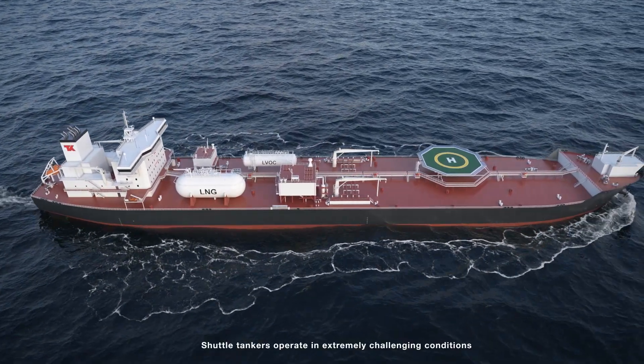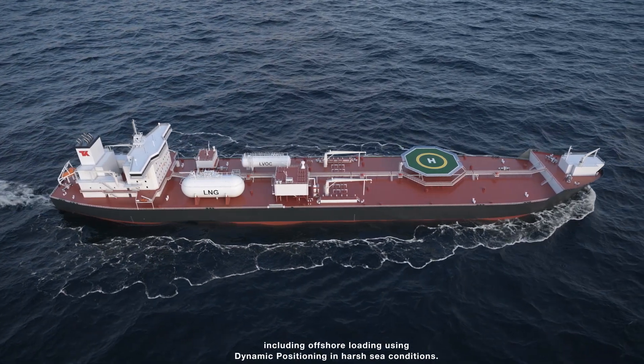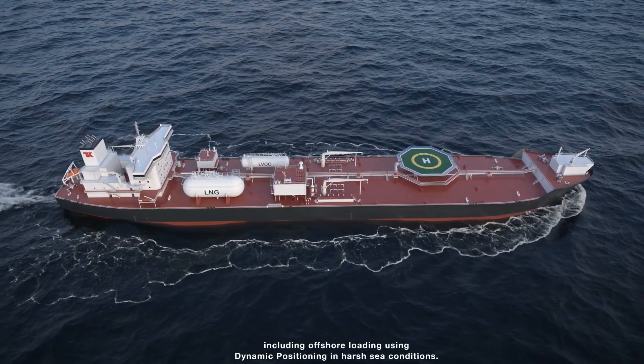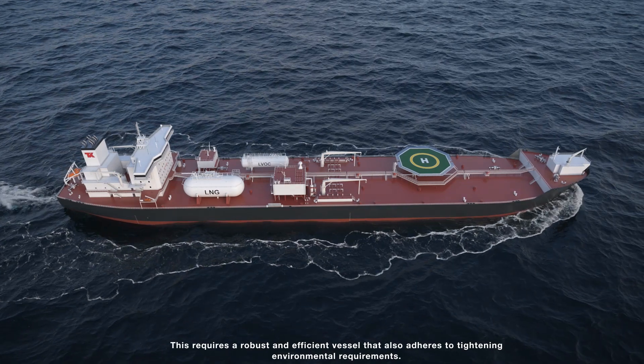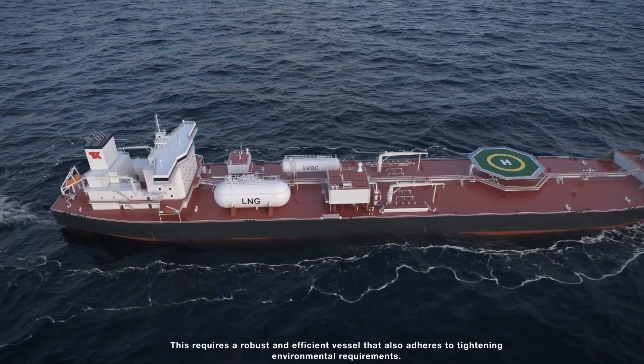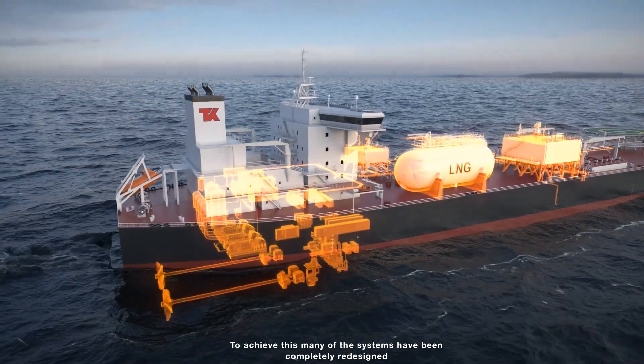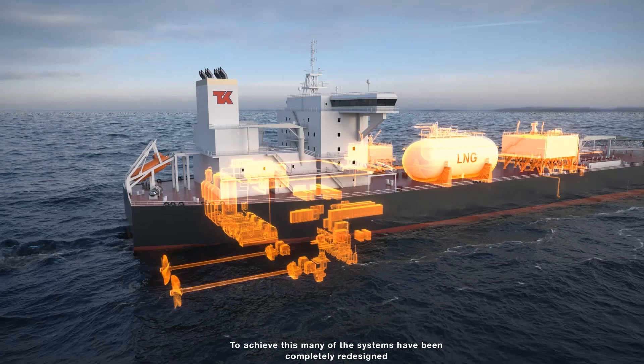Shuttle tankers operate in extremely challenging conditions, including offshore loading using dynamic positioning in harsh sea conditions. This requires a robust and efficient vessel that also adheres to tightening environmental requirements. To achieve this, many of the systems have been completely redesigned.